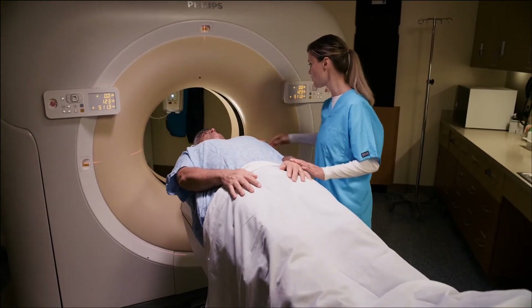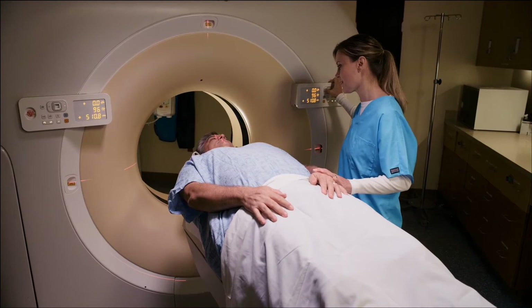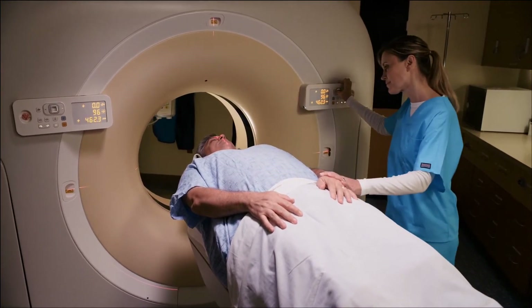Here at Florida Hospital, we specialize in high dose rate brachytherapy. While the overall procedure is similar to the seed implant, there are several key improvements which help to improve the side effect profile in comparison. One particular advancement uniquely offered at Florida Hospital is the use of MRI imaging for treatment planning for patients receiving high dose rate brachytherapy.